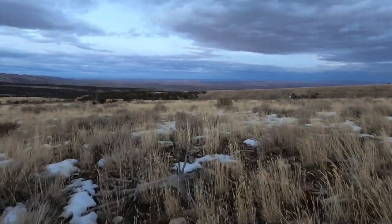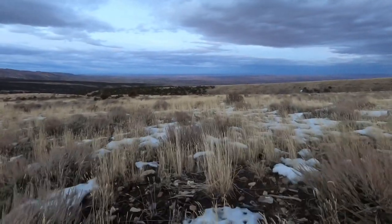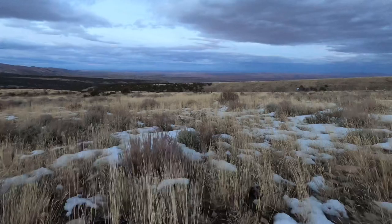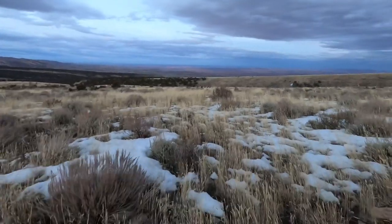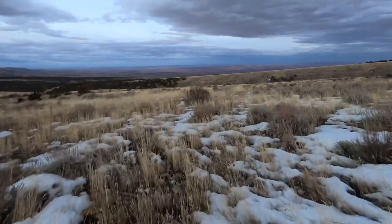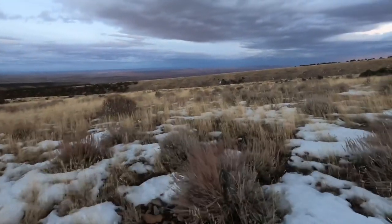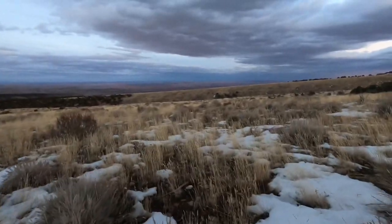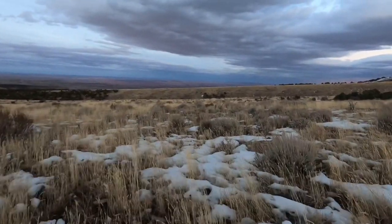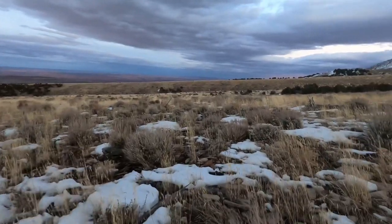Walking through these cedars and I just jumped a group of deer. Looks like a bunch of does and a two-point that still has both sides. But just because one buck still has both sides doesn't mean the big ones haven't shed — he's just a dink, so he ain't got much weight up there. We're going to keep pushing on and hopefully find something.